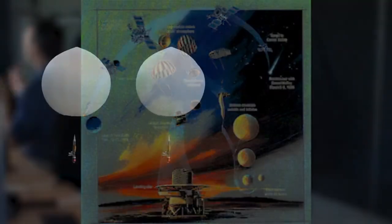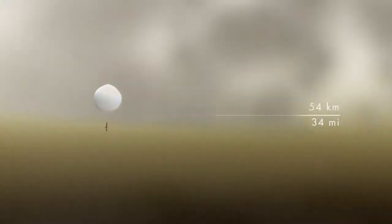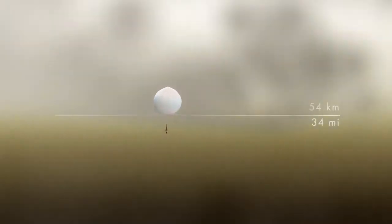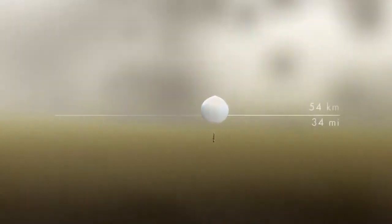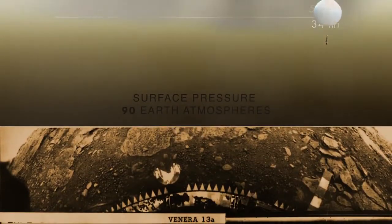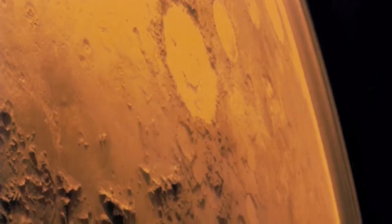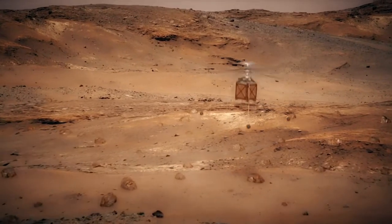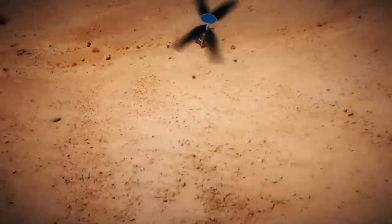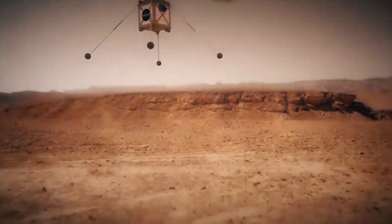It's necessary to say 'first powered flight' because in 1985 the Soviet Vega missions deployed two helium balloons on Venus. They transmitted data for over 46 hours while floating at an altitude of 54 kilometers in Venus's dense atmosphere, which at the surface has a pressure of over 90 Earth atmospheres. In contrast, Mars has very little atmosphere — only around 1% of Earth's.